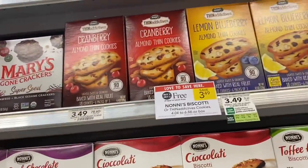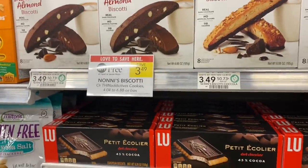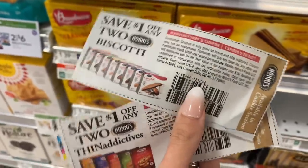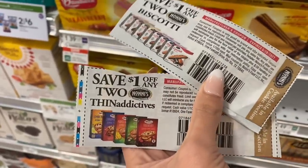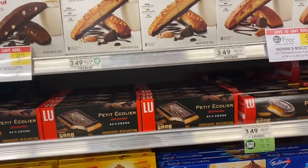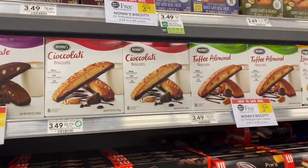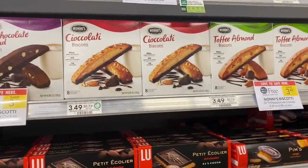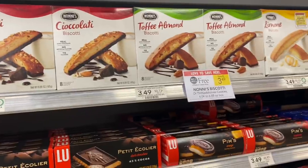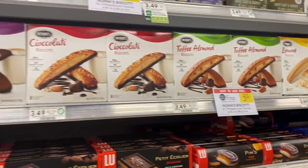Next we're looking at the Thin Additives or the Nonnie's Biscotti. I have not tried these before. They're $3.49, buy one get one free. We got these coupons in our SmartSource inserts — it's $1 off two. So depending on which kind you want to pick up, you can end up grabbing two of these for $2.49. Not a bad deal for two boxes. Let me know in the comments below if you've tried these. I think I'm going to try the biscotti ones instead of the Thin Additive, but you've got options.